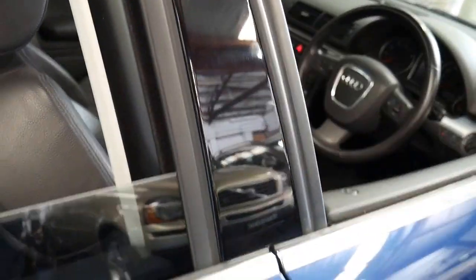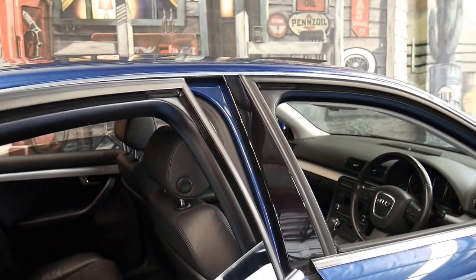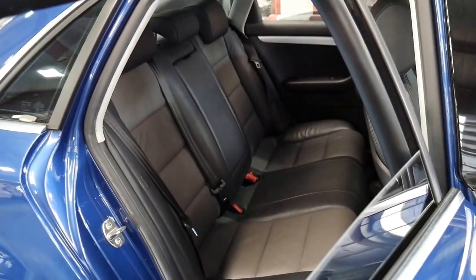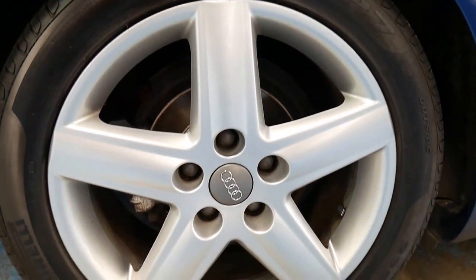It comes in this beautiful blue colour. It's got the S line two-tone leather interior and a sunroof. It also features tinted windows and a very nice set of Pirelli tyres with the five-spoke S line alloy wheels. All the wheels are in perfect condition.